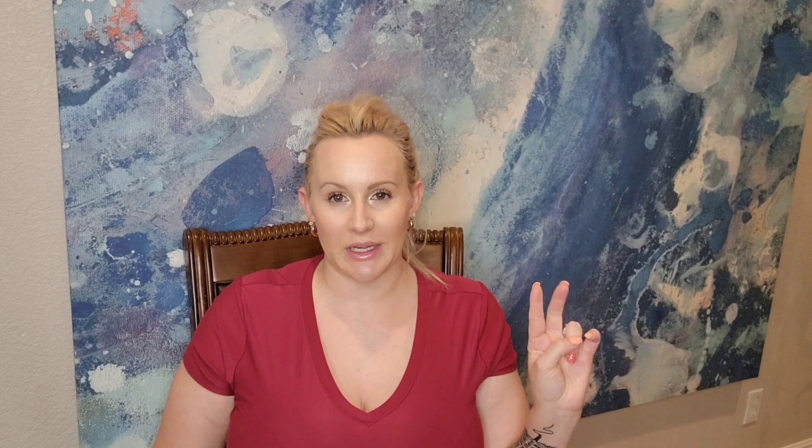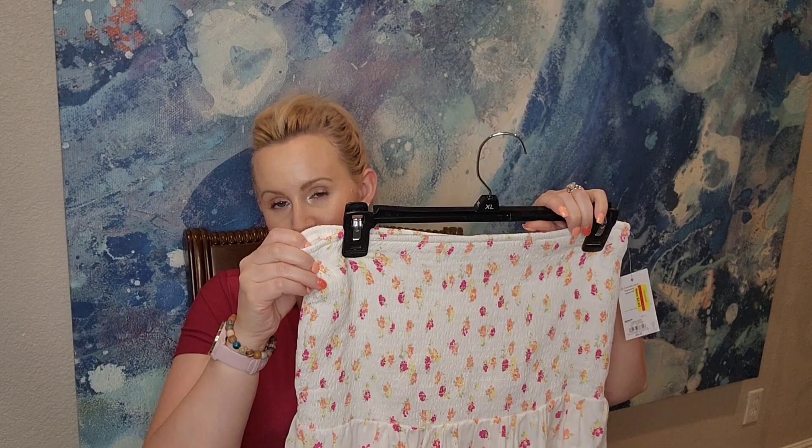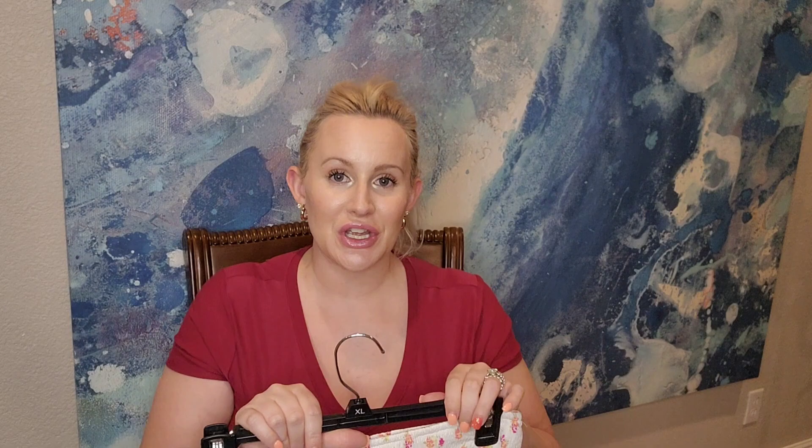This piece is going on Poshmark — it's a little tube top with no straps, pretty flowy at the bottom but stretchy and form-fitting at the top. The brand is So, size extra large, and it was $3.80.